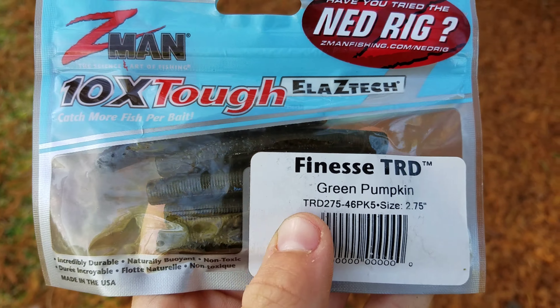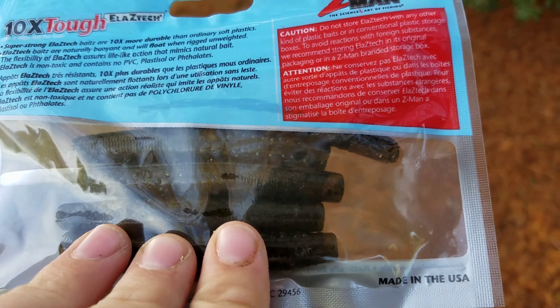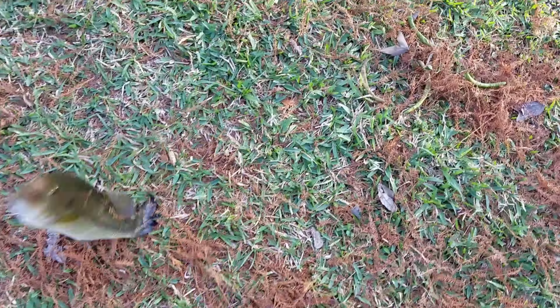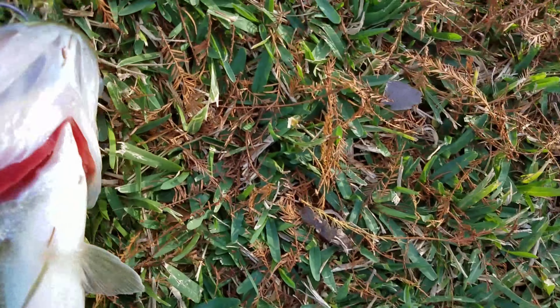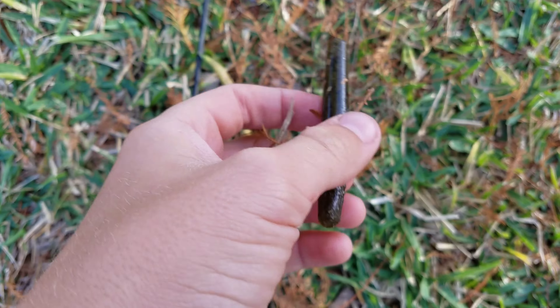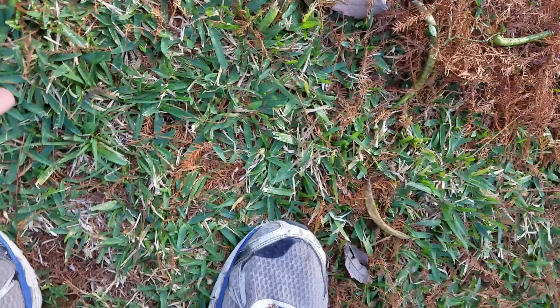Now we're going to try out these finesse worms right here — I'm just calling them Mini Senkos. Second cast and we're finally getting on these fish. I caught another one! So we just got one on the mini one right there, that's another bait down. All we have left is the jerkbait.